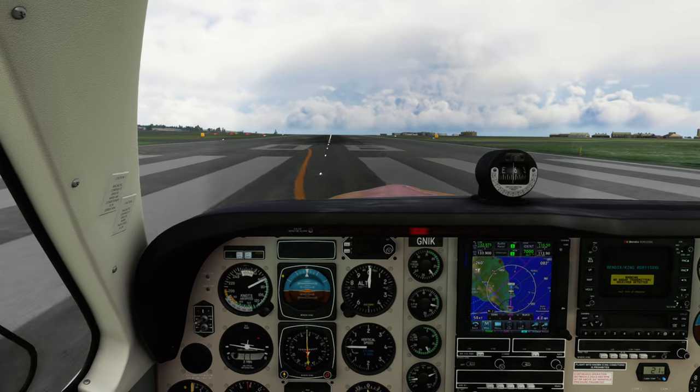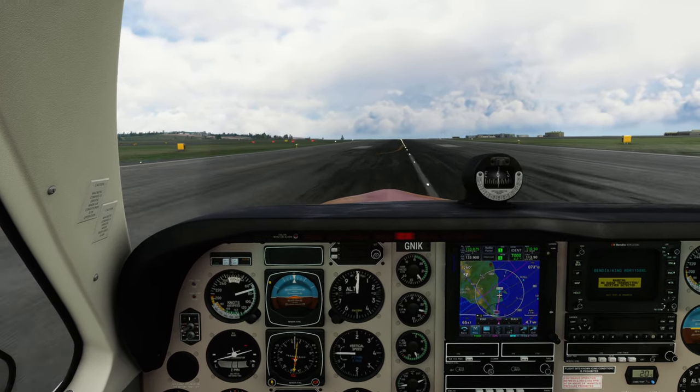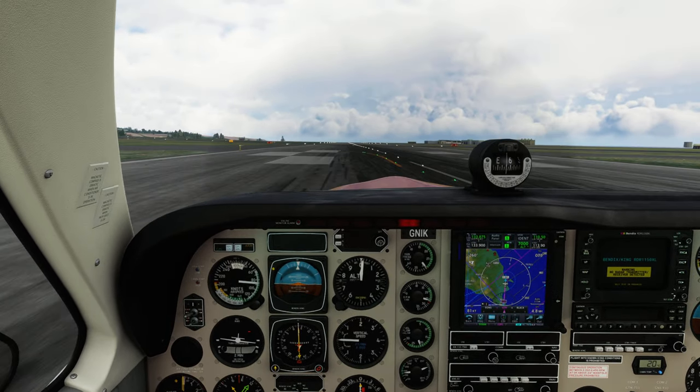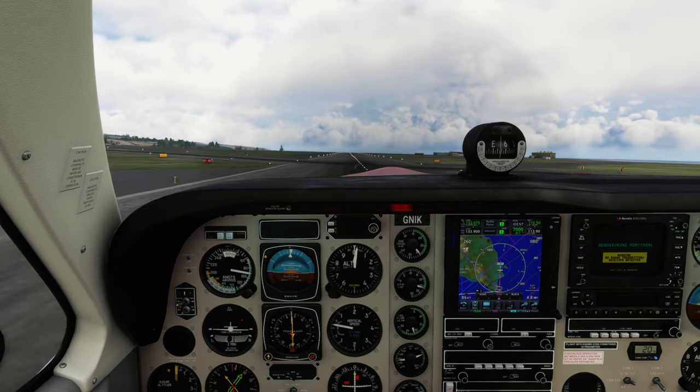Cleared to land, runway 25, Shelby 2-1. Easy 6-3 Hotel Yankee, speed 160 knots, maintain until 4 DME. Speed 1, 6-3 Hotel Yankee.